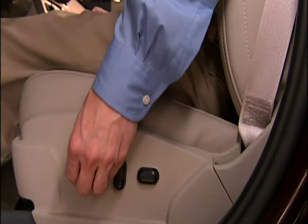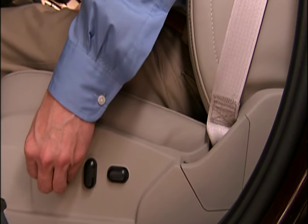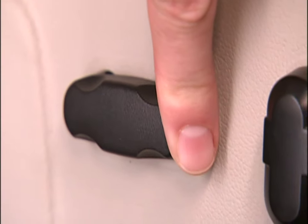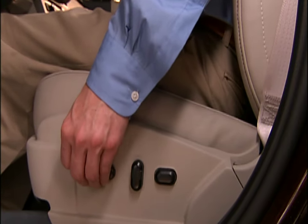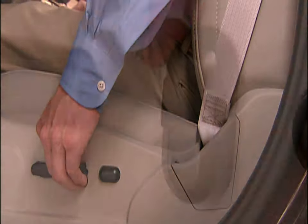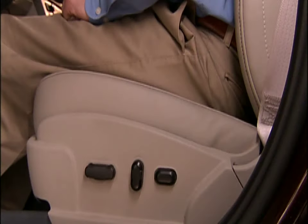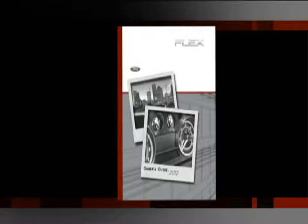If your vehicle is equipped with power front seats, locate the controls on the outboard side of the seat cushion. Use the seat cushion control to move the seat up and down or forward and backward. The seat back control moves the seat back forward or backward. The lumbar control can be adjusted to your specific comfort position. Please refer to your owner's guide for complete details and important safety information.